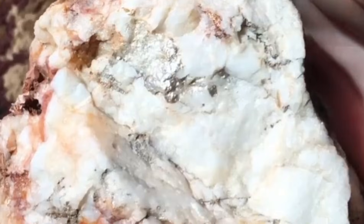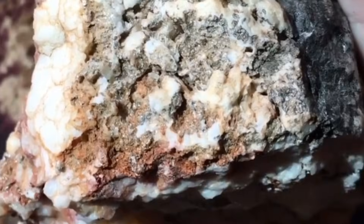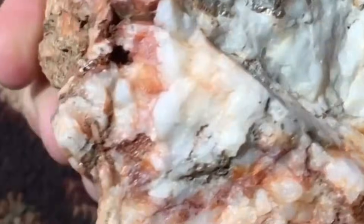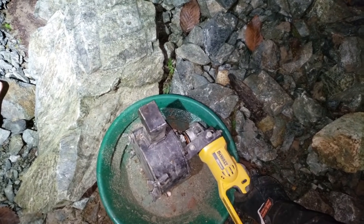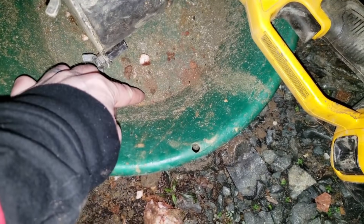Another critical aspect is the presence of metallic sulfides within the host rock. Minerals such as pyrite, galena, and chalcopyrite can mask gold and silver, making stones appear less valuable at first glance. However, when crushed, these sulfide-bearing rocks often reveal microscopic to visible gold and silver grains. This principle highlights the importance of understanding host rock geology.